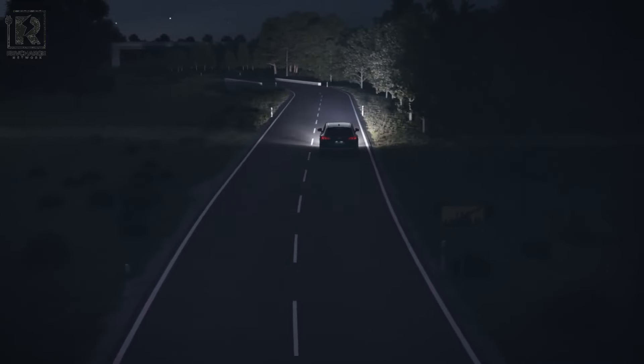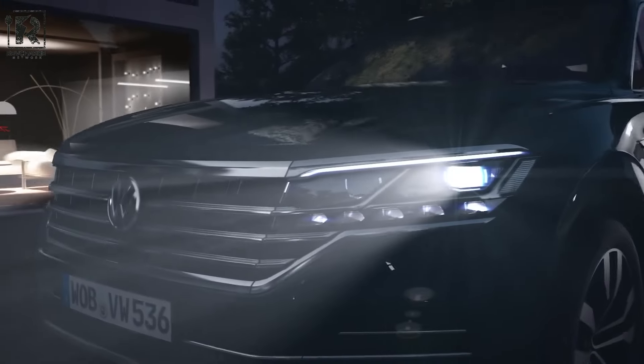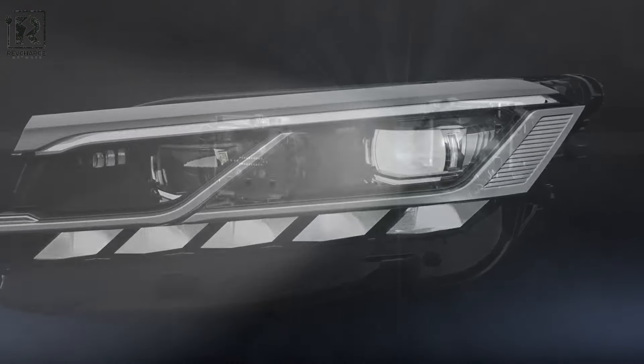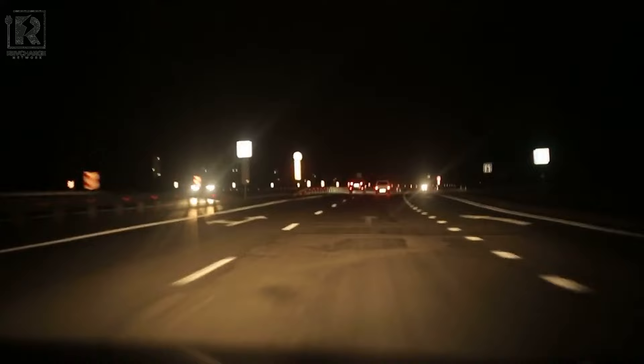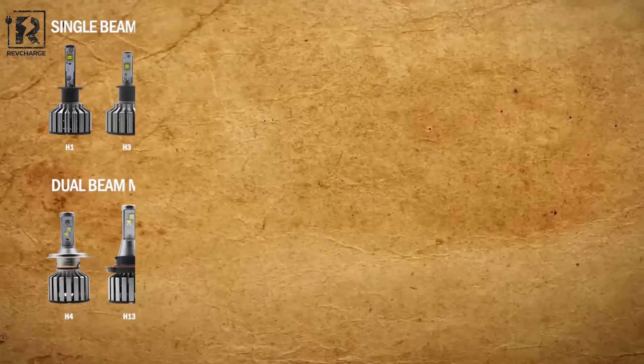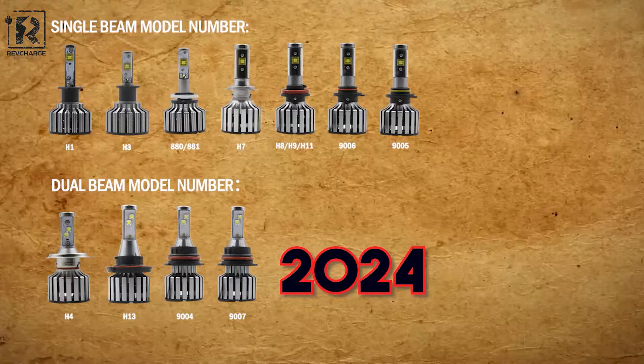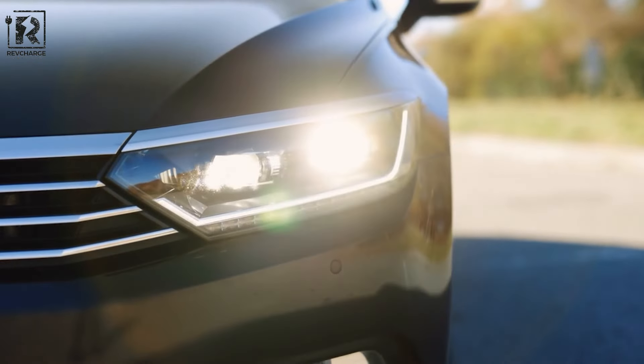Looking for the brightest and most efficient way to light up the roads ahead? Look no further than LED headlight bulbs. These tiny but mighty bulbs have revolutionized the way we see and be seen when driving at night. With so many options available, it can be daunting to choose the best one for your vehicle. That's why we've done the research for you to bring you the best and brightest LED headlight bulbs in 2024. Get ready to see the road like never before.